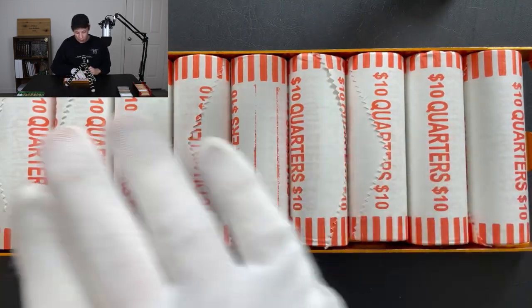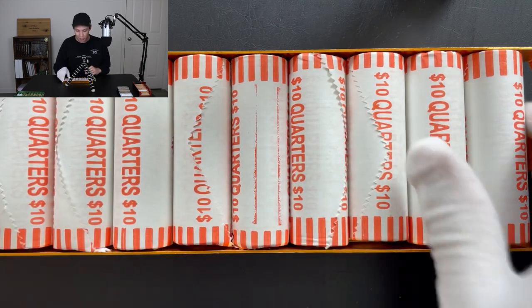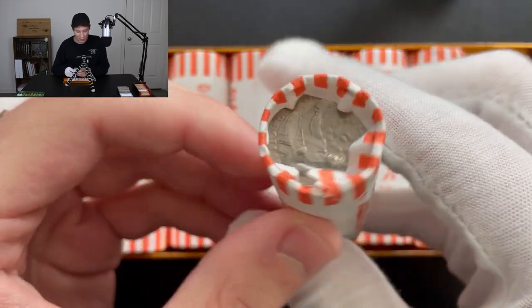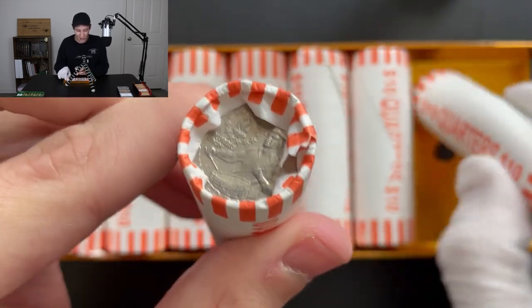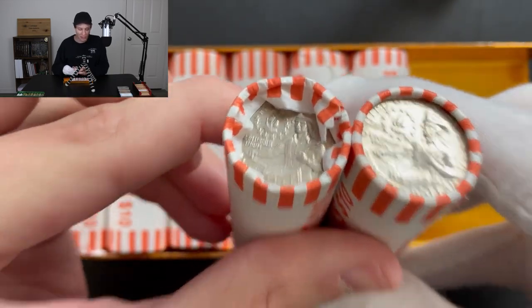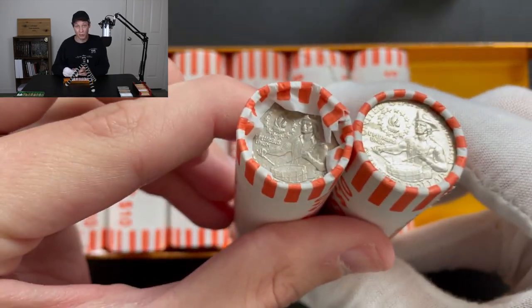Taking a look at our quarter rolls for today, you can see they are all bank-wrapped, so we're not going to have any customer-wrapped weirdness like we had with those dimes and the penny rolls earlier. But we do have a couple of nice enders right here — they're both bicentennial quarters. These aren't particularly rare, but I do like to pull them out because I find them cool.